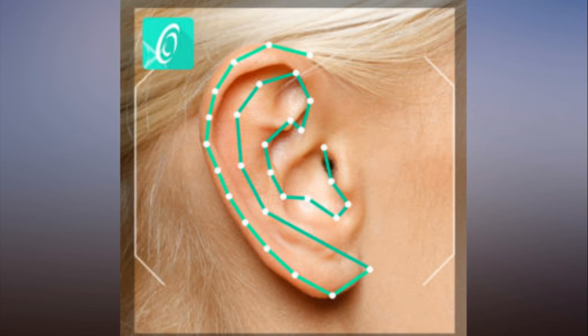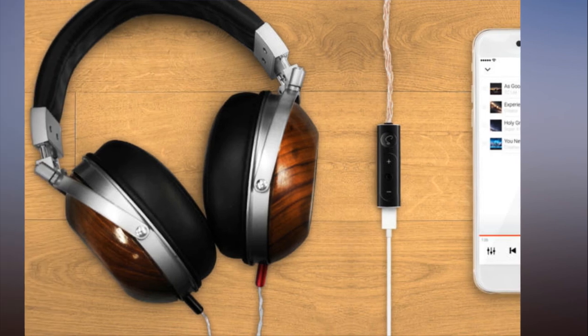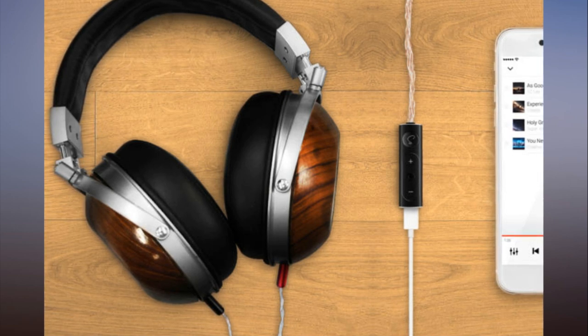An AI engine then synthesizes your features with both the dynamics of the headphones you indicate you're using and a multi-dimensional map of room acoustics you want to emulate. The tech is still early, however, and this wasn't the calibration process that I experienced.